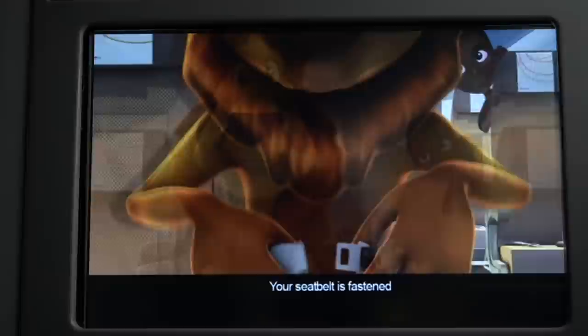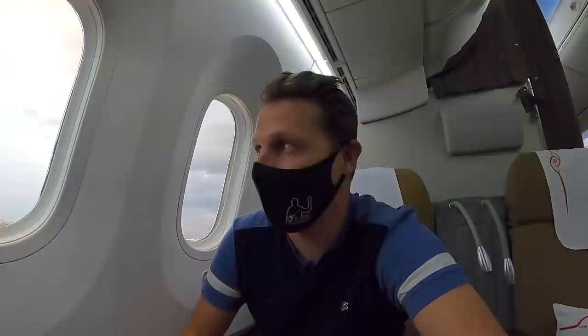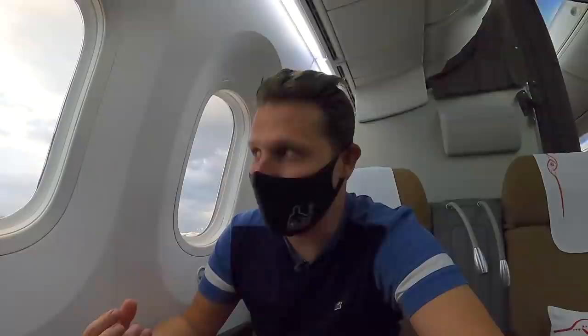With a delay of 40 minutes we're finally being pushed back. While heading to the runway, I have a question for the aviation engineering geeks: the engines have literally been turned on three minutes ago and now we're probably reaching the runway. Don't they need a bit of time to warm up and get to temperature before going full thrust? Or are they functional from the second you turn them on? Because I know with a car you shouldn't accelerate fast if it's still cold. If you know, please let me know in the comments below.